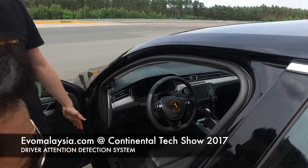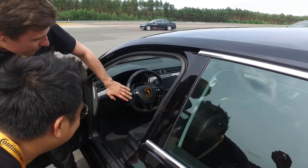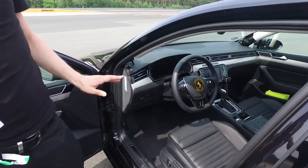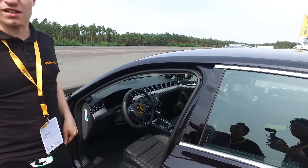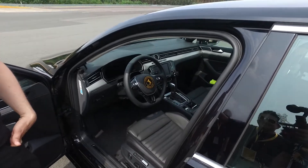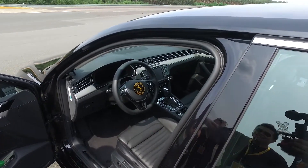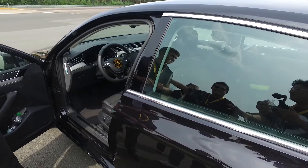The system uses infrared LEDs to also work at night. It reads from the driver whether the driver is tired, and what we demonstrate here is where the driver is looking — so is he concentrated on the road or distracted, for example looking at the radio. Eye closure and tiredness detection is also one application, but we cannot show that here.